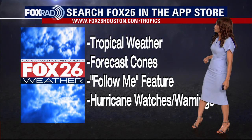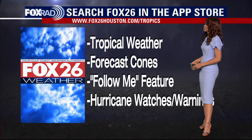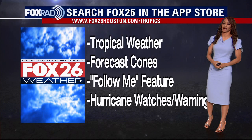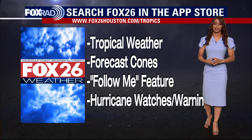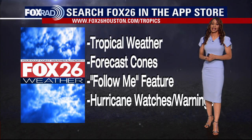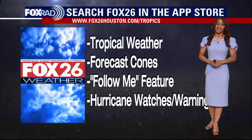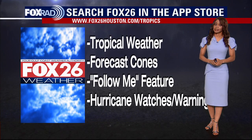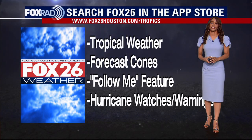Another great thing to have on your phone is our Fox 26 weather app. Get the latest tropical weather forecast cones, our follow me feature, and all of the latest tropical watches, warnings, tropical storm and hurricane information — whatever is out there, we will keep you informed. That is your latest tropical update. We'll be tracking Hurricane Idalia throughout the evening and tonight. Chief Meteorologist Mike Iskovitz will be in for the morning, keeping you updated as it makes landfall. I'm Fox 26 meteorologist Ramisha Shade. Enjoy the rest of your day and stay safe out there.